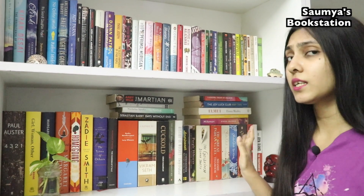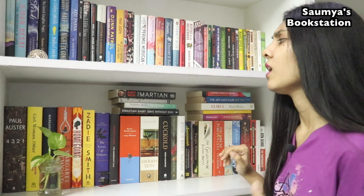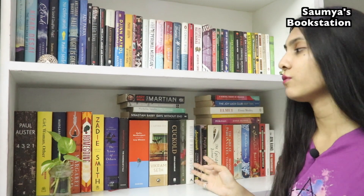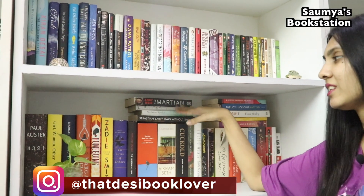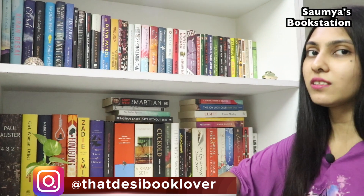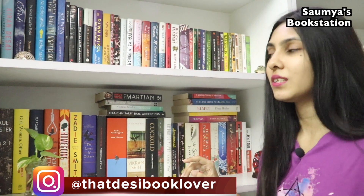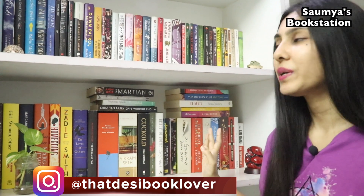This bookshelf has books written by both Indian and foreign authors, but these are mostly books that were either award-winning or long-listed or short-listed for certain awards. I kept these books here because, again, space crunch. While rearranging these bookshelves I've had to make certain compromises with where I kept certain books because the space is limited.